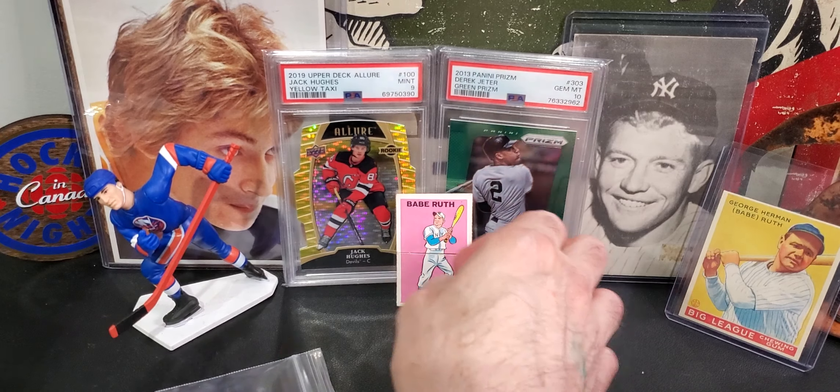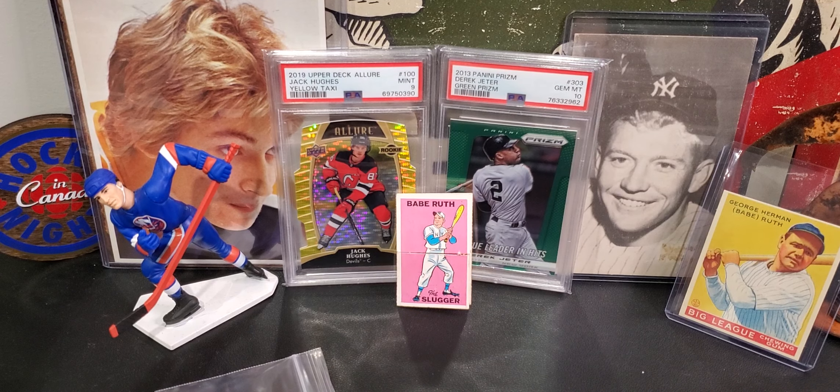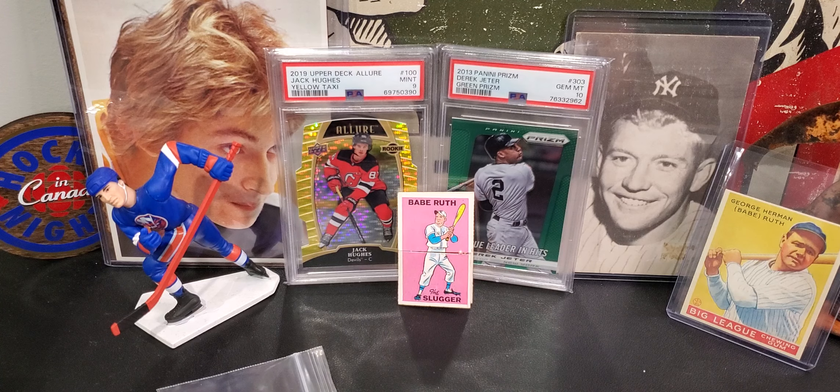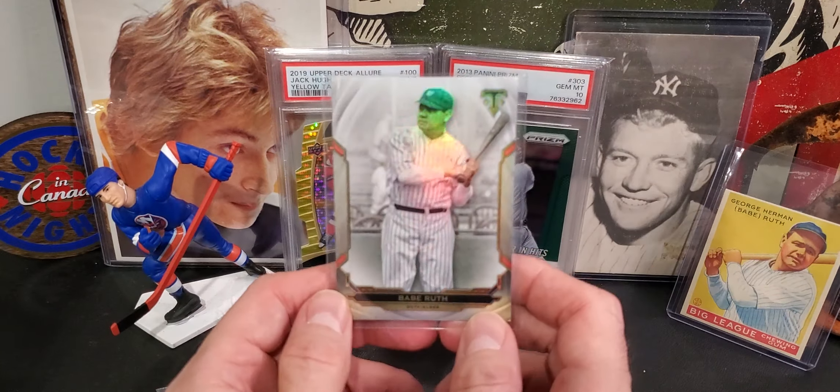All right, so let's do today's card show. I didn't get a lot - didn't really feel it today, but I did find some stuff. Mostly dumpster diving in the dollar boxes. Some of these were like 50 cents.